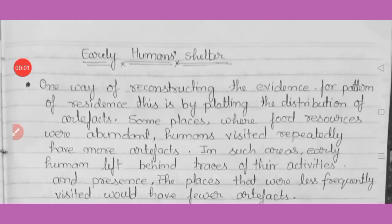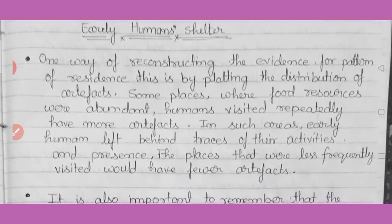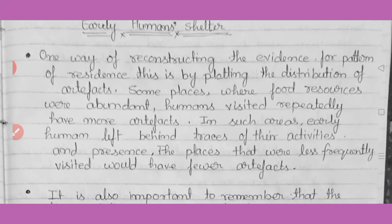Students, today we will start the chapter 'The Beginning of Time.' We will study early human shelter. One way of reconstructing the evidence for the pattern of residence is by plotting the distribution of artifacts — wherever artifacts have been mostly found, archaeologists and scholars understood that these places were frequently used by earlier humans.